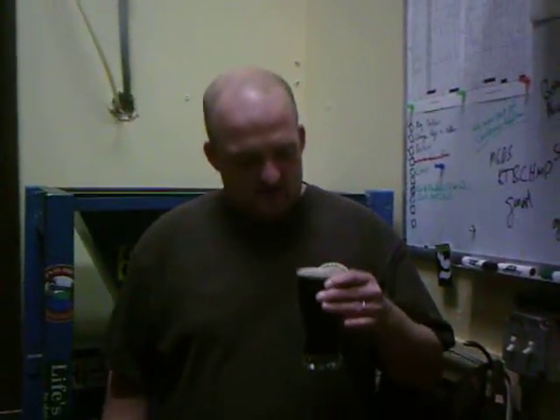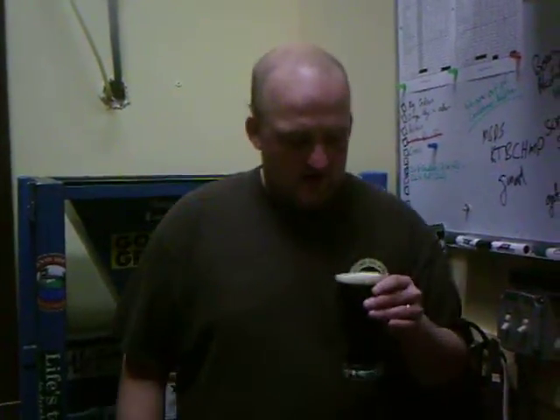Why is it called Zizani Ale? Because it is brewed with wild rice, the Latin name for which is Zizania. Plus, it just kind of sounds cool. And you may have noticed we like to play off the word 'ale' in our beer names — so, Zizani Ale.